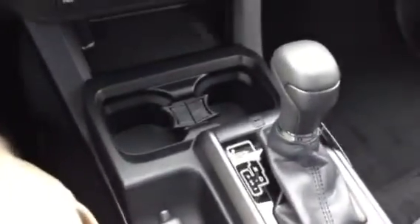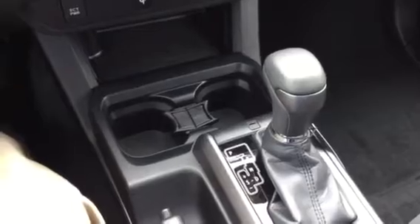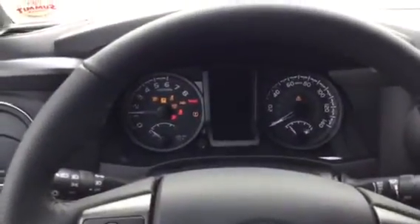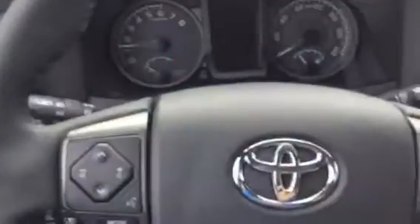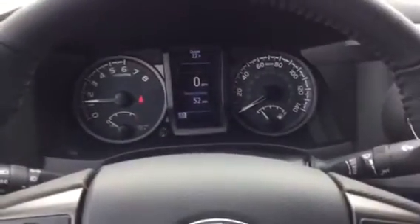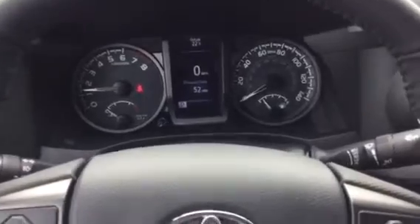This is automatic, but you can shift it manually if you want — you see the plus and minus signs there. Moving on to the dash: engine start button right there, nice and simple. Tachometer on the left, speedometer on the right, and a multi-informational display in the center.